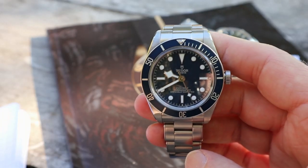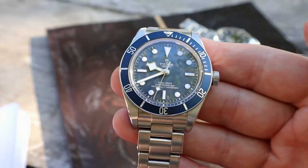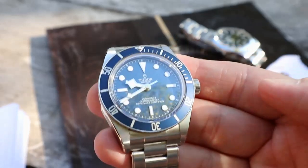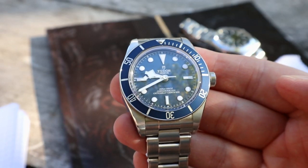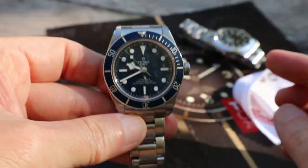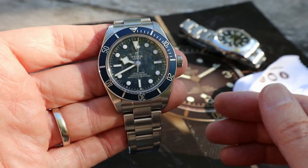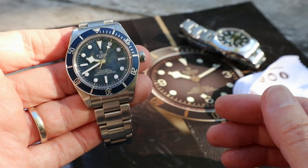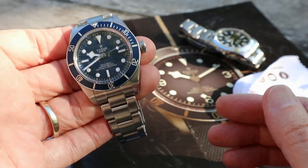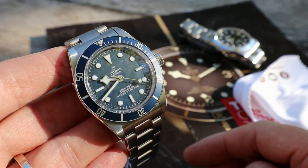Moving on to some positive points — do I like it? Yes, I do. Do I pick it up first in the morning instead of the Rolex? Yes, I do. And I've been wearing the Rolex as my go-to watch every day since I got it, so that says something. It justifies why I bought it — I wanted a watch I could pick up every day without worrying about it. It keeps really good time, it looks great, and the blue is more of a denim blue than a royal or navy blue. The bezel blue is slightly different to the dial blue, which I think is actually a real benefit and a nice design feature.